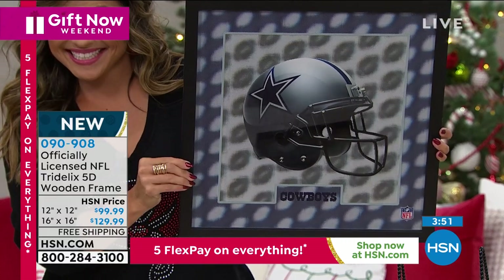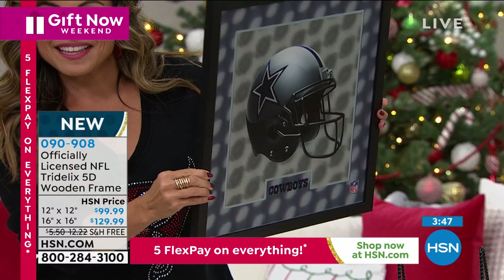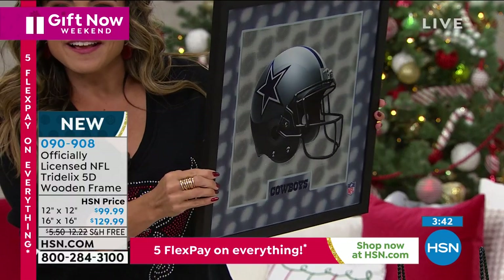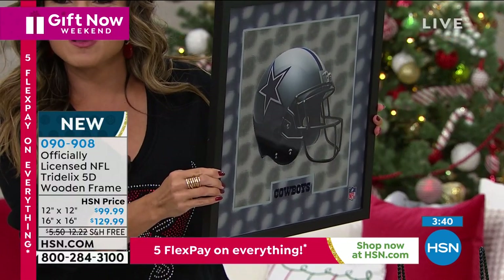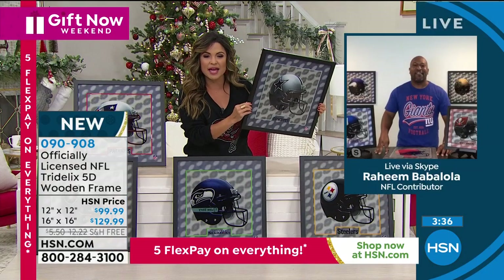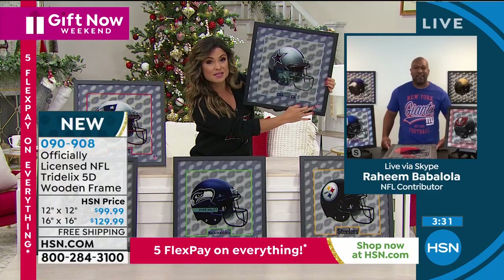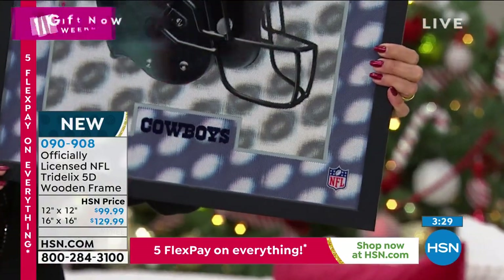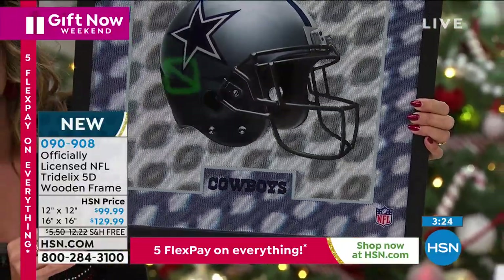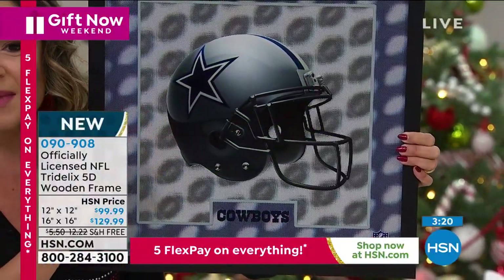When you get this at home, you will literally be in that same elite class as all these celebrities, because this is only here at HSN. The best gifts are the ones with stories and an aspect of rarity, and this is definitely that. This is officially licensed by the NFL. These TV cameras are not doing it justice — you're going to freak out when you open this up. It is layer upon layer upon layer; it's truly amazing how it's done.